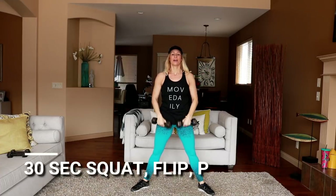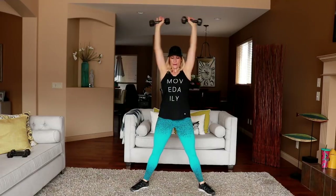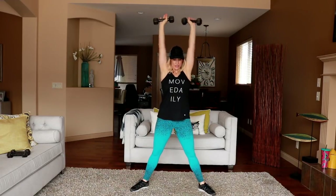Feet wider than shoulder width, squat in the center, flip to 90 degrees and press overhead. Low, flip, press. Going back to that reverse lunge, center punch — I'll keep the heavier weights in my hands this time.